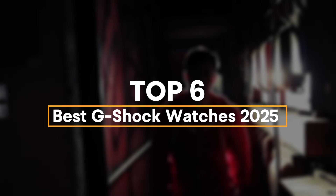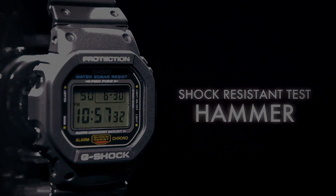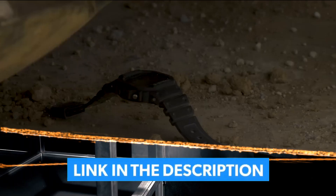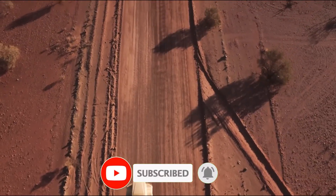We have listed the best G-Shock watches for 2025 and their key features you need to consider to help you choose the best one for you. For more information on the products, I've included a link in the description box down below, which is updated with the best prices on each product. Like the video, comment, and don't forget to subscribe. Be sure to stay tuned till the end so you don't miss anything. Now let's get started.